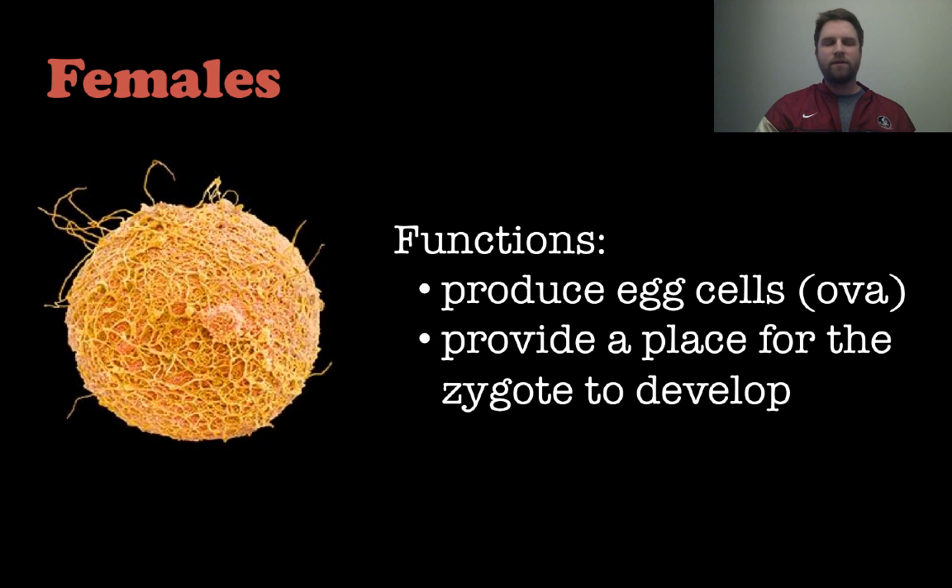For females, the function of their reproductive system is to produce egg cells, or ova — that's plural; ovum is singular — and they provide a place for the zygote to develop, which is within the uterus.